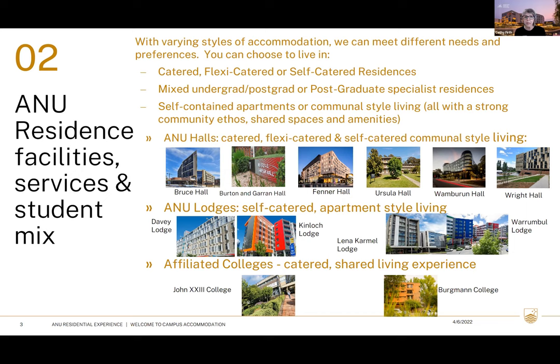We have self-catered residences: Burton and Garron Hall, Fenner Hall, Wombat Hall, and our four lodges — Davie, Kinloch, Lena Carmel, and Warren Ball. We also have a good mix of undergraduate and postgraduate areas, and some residences just for postgraduates.